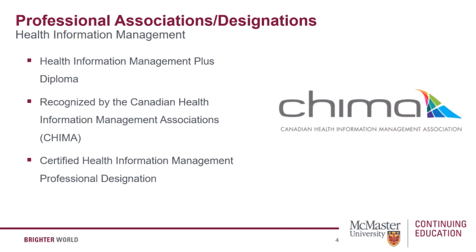The health information management plus diploma program is applicable to individuals seeking a career in health information management, specifically those who wish to work towards a professional designation as a certified health information management professional. This program is accredited by the Canadian College of Health Information Management.